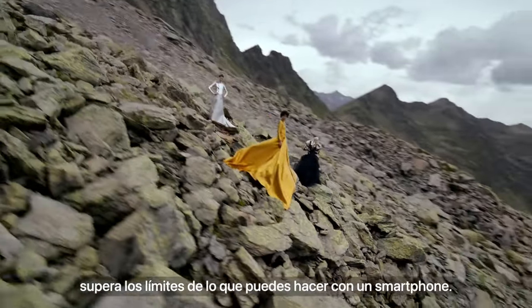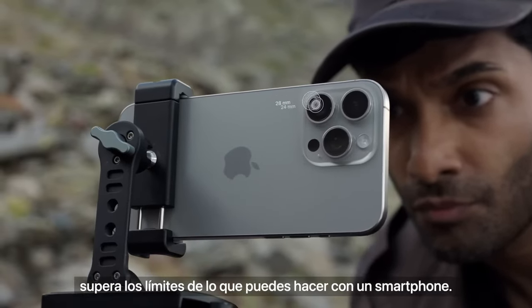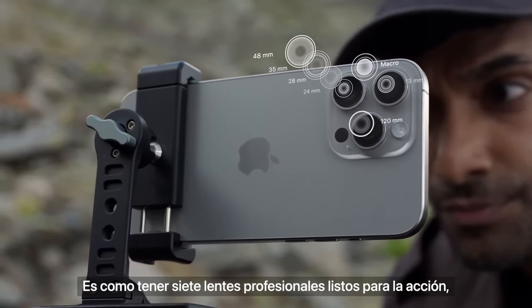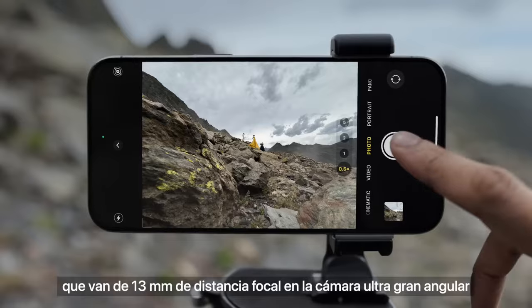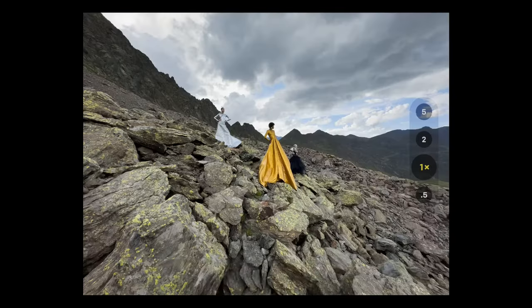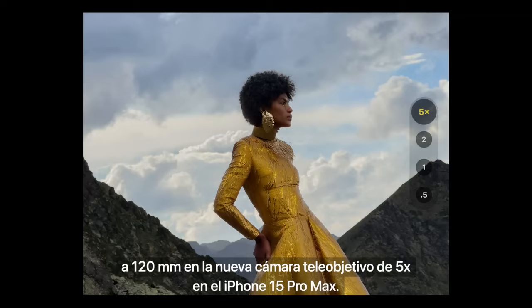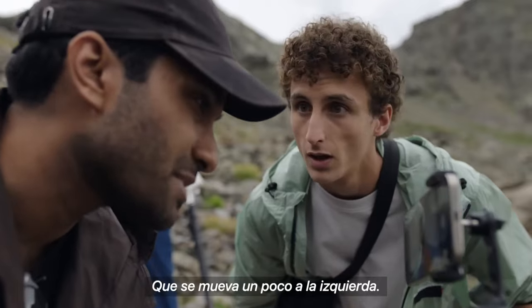The new Pro camera system pushes the limits of what you can capture with a smartphone. It's like having seven Pro lenses at the ready, ranging from 13mm focal length on the ultra-wide camera to 120mm on the new 5X telephoto camera on iPhone 15 Pro Max.